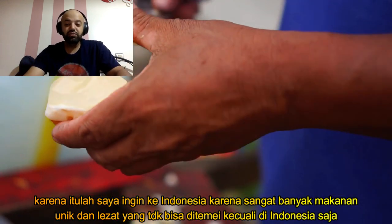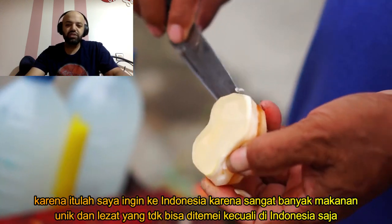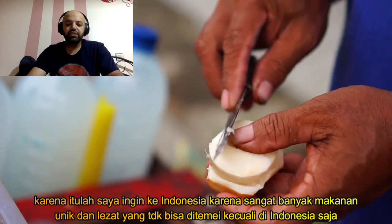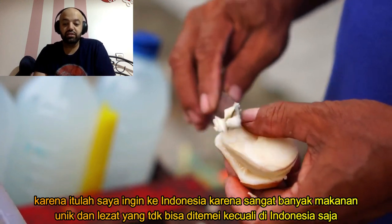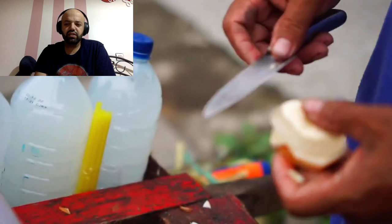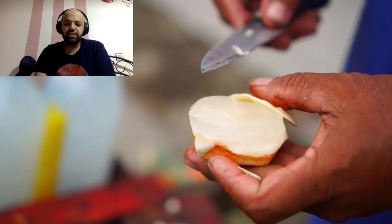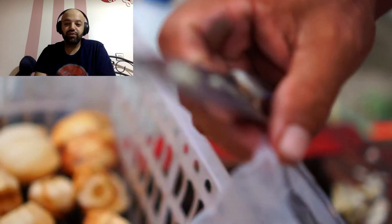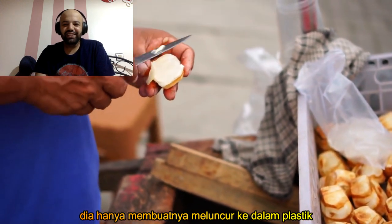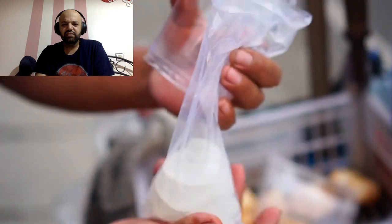This is why I also want to visit Indonesia — because of all the unique foods as well as the delicious food. There's some stuff that you would never come across unless you actually go there and try it out, like for instance this fruit. Awesome — he just slides it right into the bowl.